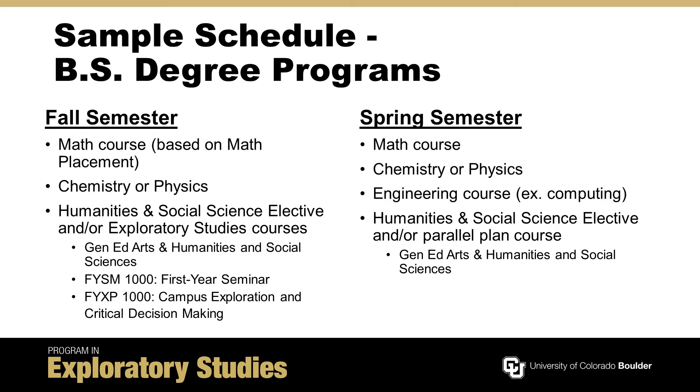To ensure students are well-rounded, an engineering degree also requires humanities and social science electives. There is overlap between these electives and the general education distribution categories of arts and humanities and social science, meaning you can take courses applicable towards an engineering degree and other degrees in other colleges.